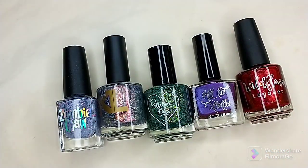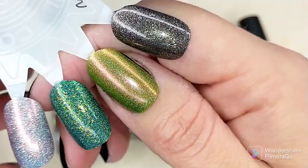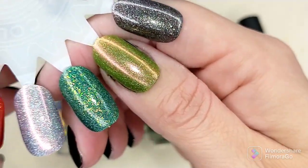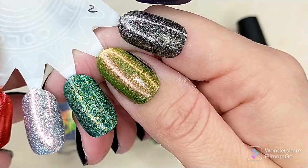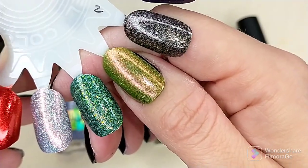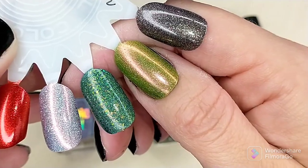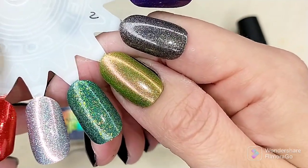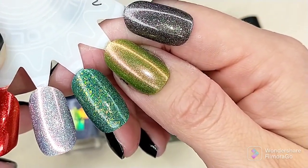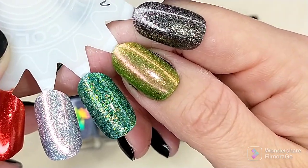I have it here — this is two coats. It is a jelly formula but I found it was a little more opaque than I was expecting, and I love that it's got that shifting shimmer — pink to orange shifting shimmer against the green with the holographic flakes. It is just everything I needed in a bottle. That is two coats of Ethereal Lacquer The Pickle.